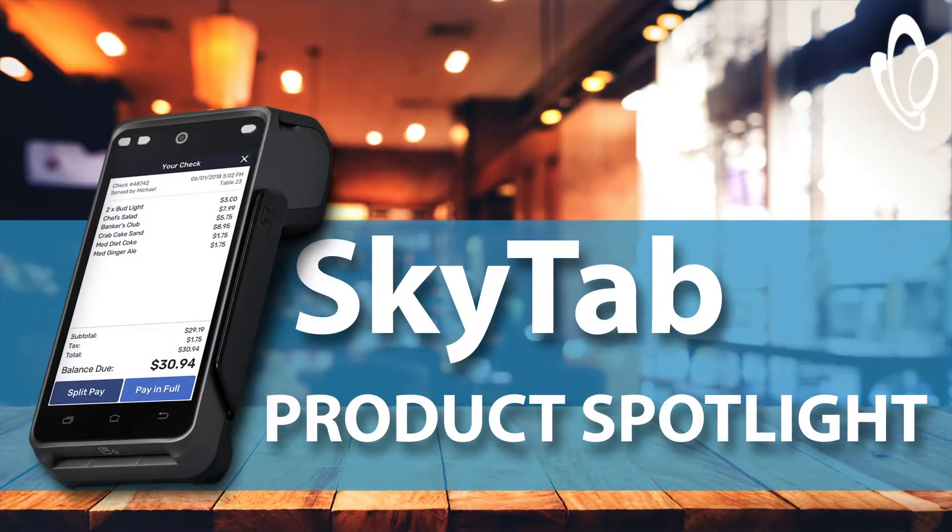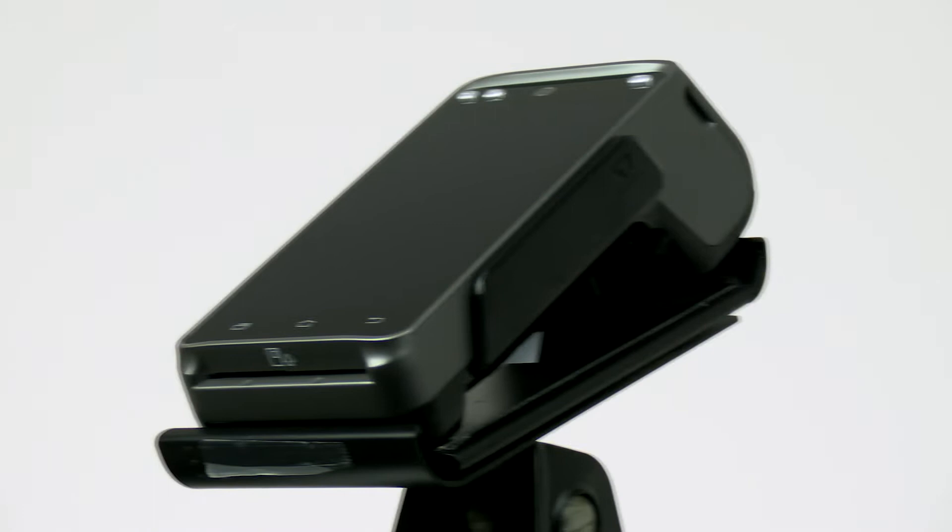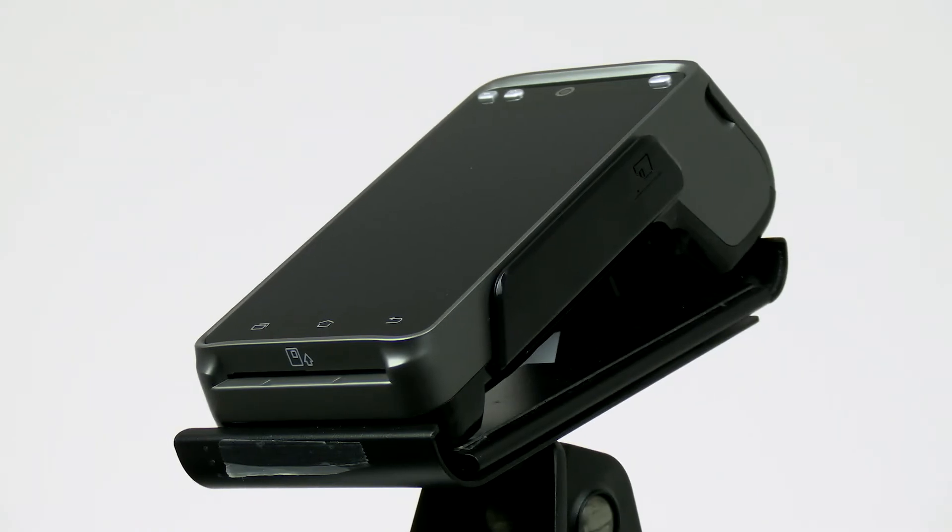In this video, we're going to talk about SkyTab and three things that make it a must-have for your bar or restaurant. Hi, I'm Nikki from B&G. SkyTab is a powerful partner to your point-of-sale terminal that allows you to take payments from anywhere in or around your business.